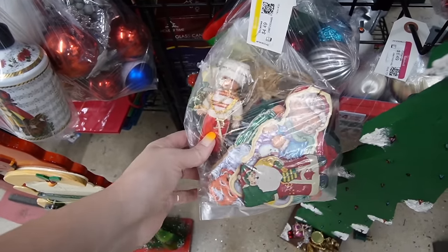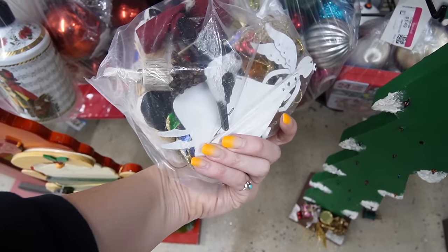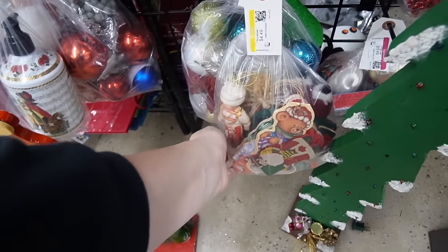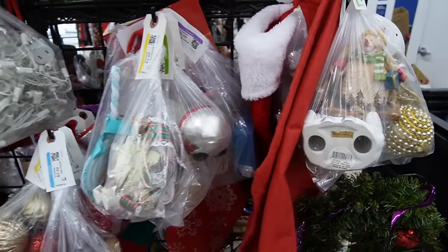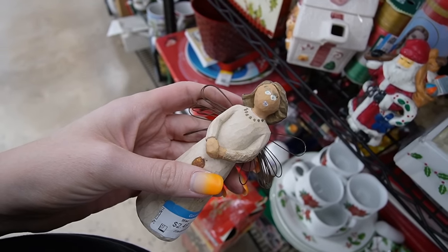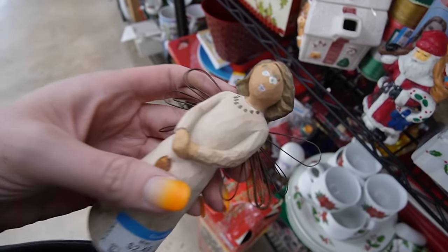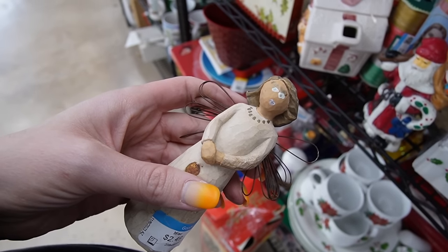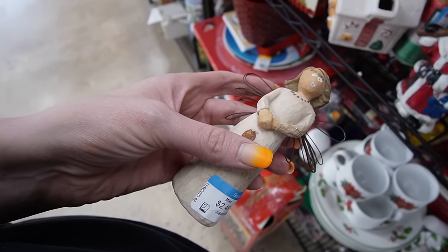That little guy in there looks vintage. This is just funny — these are supposed to be faceless, and somebody obviously didn't like that so they drew a face on it. That makes it so much better.